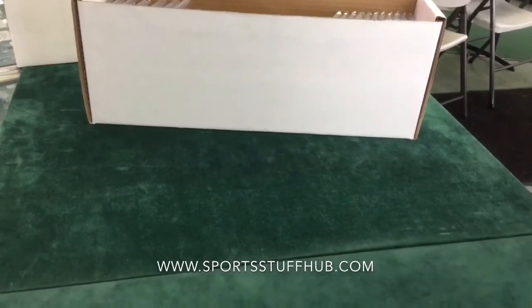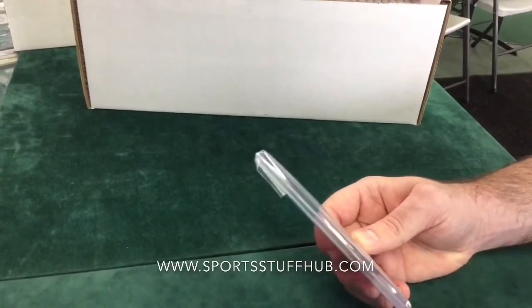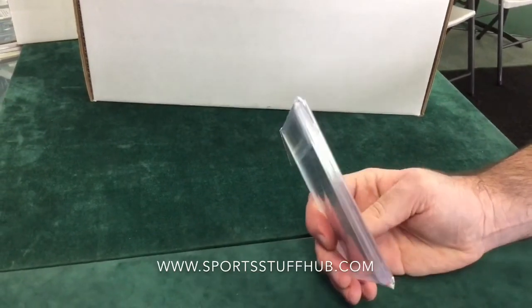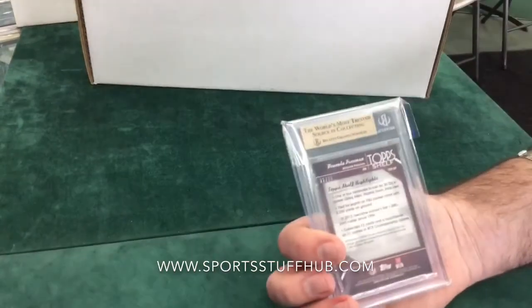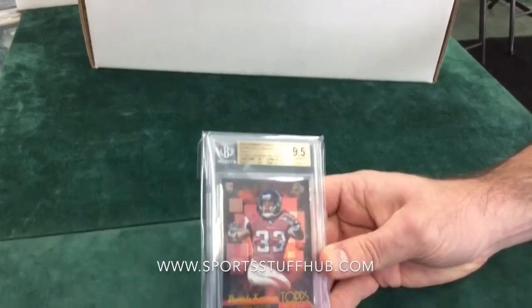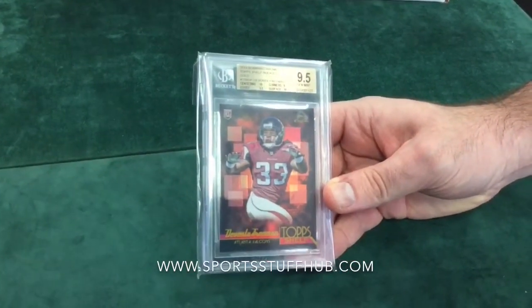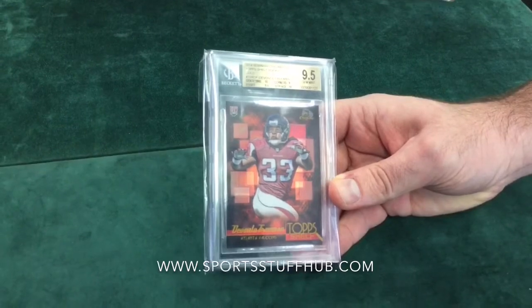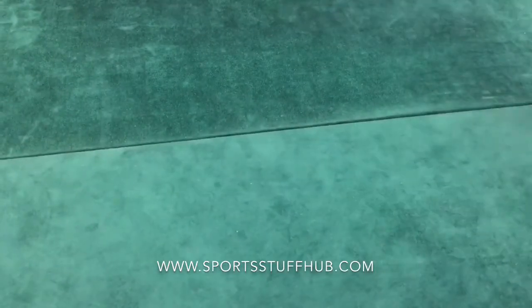This one's going back to 2014 — this is Bowman Chrome, the top shelf rookie card, Devonta Freeman. I don't believe this one's numbered... oh, it is, number 22 of 50, as you can see on the back there. And another 9.5. Another 9.5 rookie card — Devonta Freeman Bowman Chrome top shelf insert. We are scoring well on this.